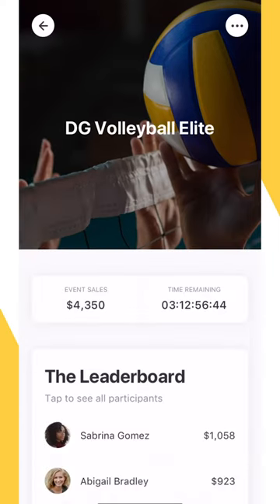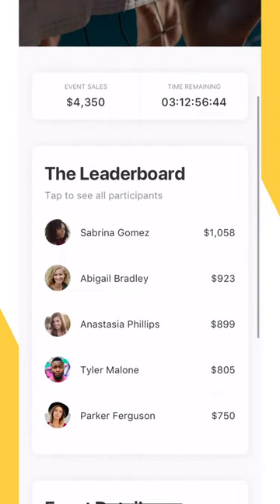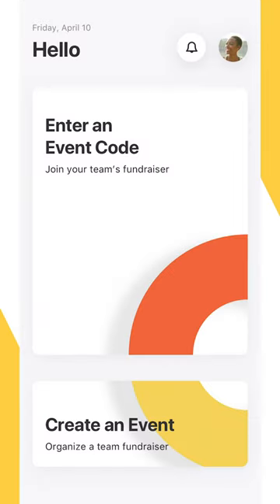Once the fundraising event ends, you'll receive 50% profit from each pop-up store via check or direct deposit. If your team wants to do another round of fundraising, just create a new event from the home screen.